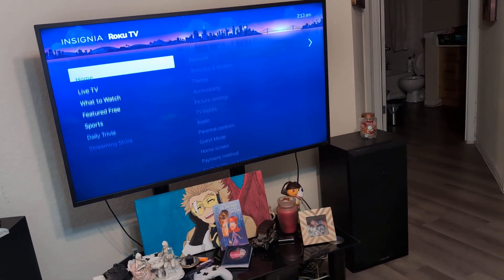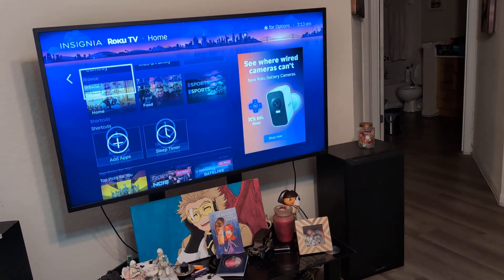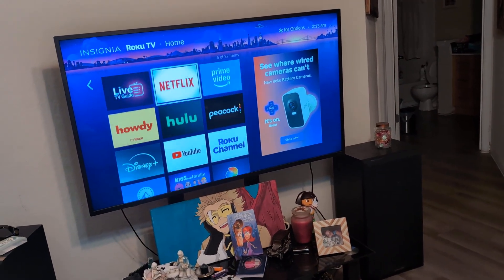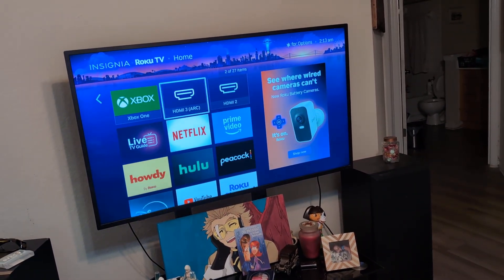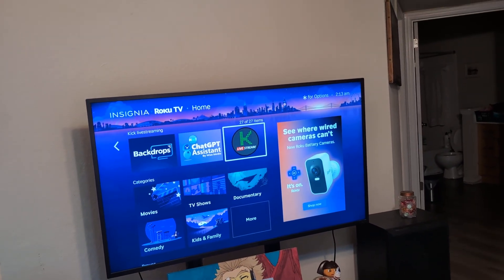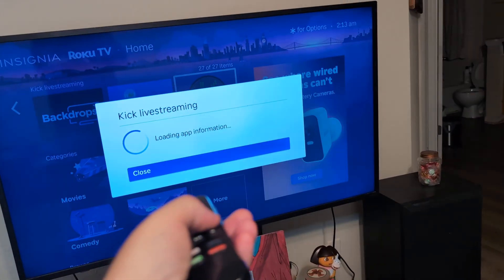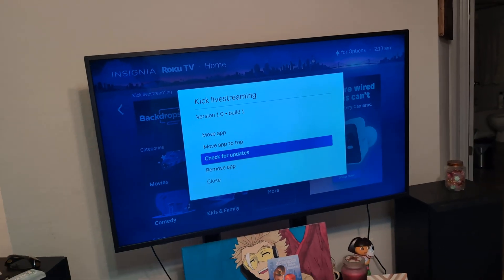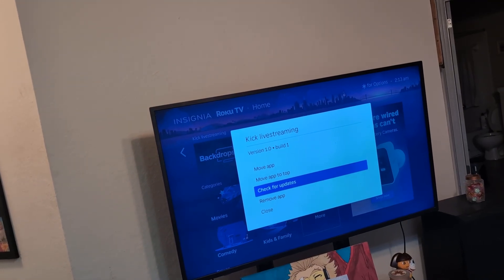If you've just reinstalled it you won't need to do this, but if you've had Kick for a while and have been able to use it before, go ahead and find the Kick app. Click the star button while you're on the Kick app and then check for updates. A lot of times that will fix the issue — restart the smart TV and see if that works.